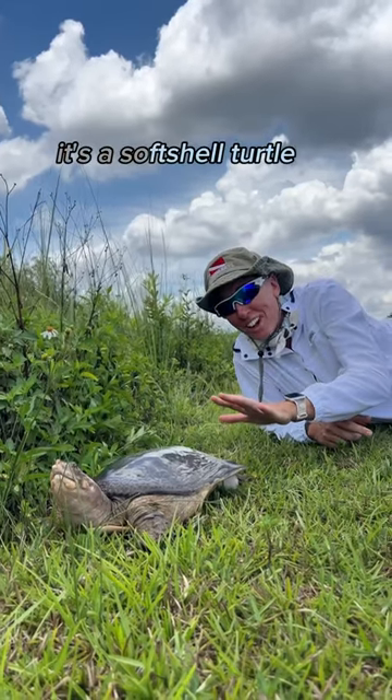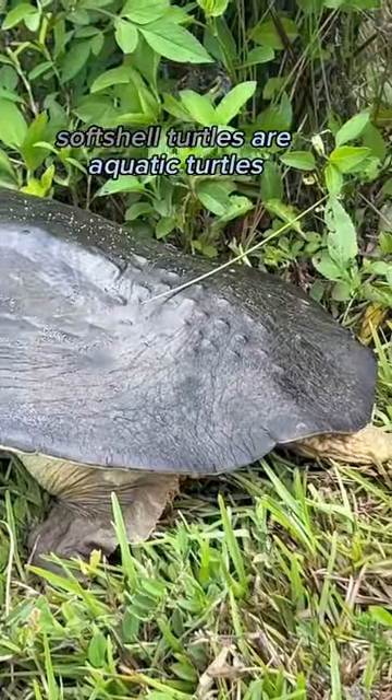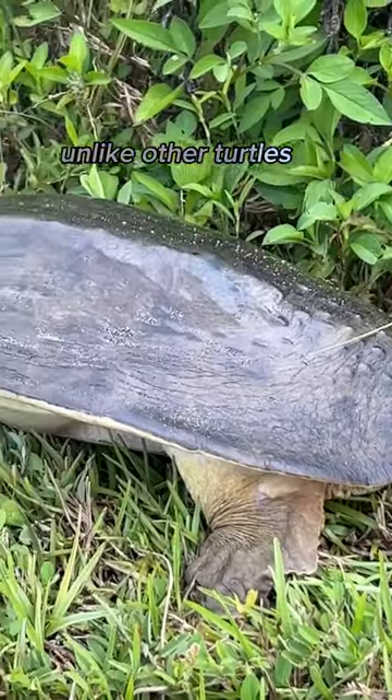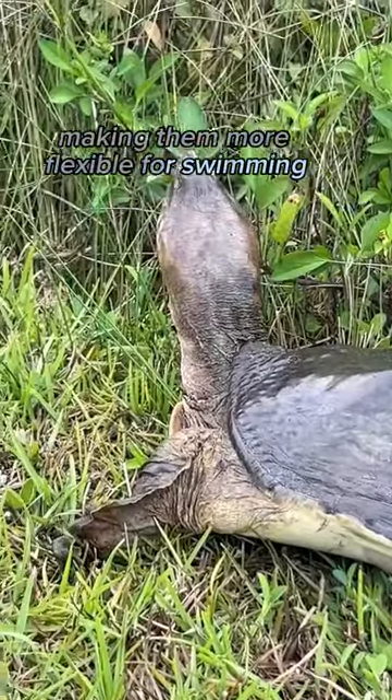Look at my new friend. It's a soft-shell turtle. Look how beautiful she is. Soft-shell turtles are aquatic turtles with shells that are leather-like. Unlike other turtles, their shells lack bony plates, making them more flexible for swimming.